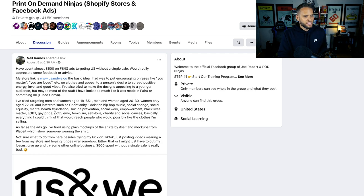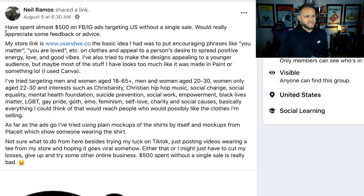Let's jump in to Neil's post. He starts it off and says he's spent almost $500 on Facebook ads and would really appreciate some feedback or advice. The basic idea he had was to put encouraging phrases like 'you matter,' 'you are loved,' etc., on clothing and appeal to a person's desire to spread positive energy, love, and good vibes. He's also tried to make designs appealing to a younger audience, but he admits most of the stuff he has looks like it was made in Paint or something.